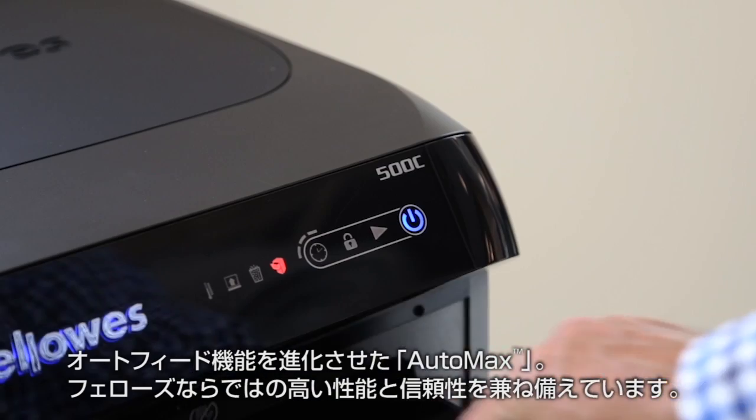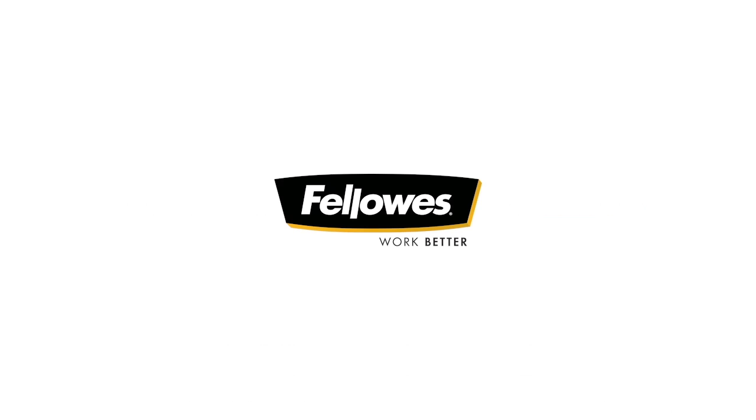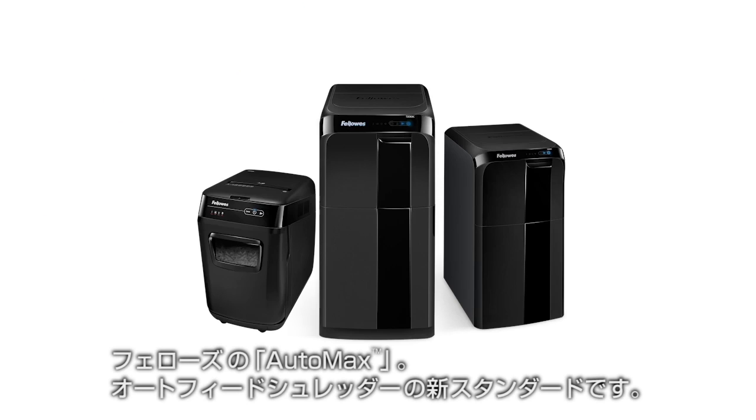When developing AutoMax, our approach was to transform the AutoFeed category with the high-quality performance, features, and reliability that are synonymous with the Fellowes brand. We succeeded by creating the first line of truly walkaway shredders so you can get back to business. Introducing Fellowes AutoMax, the new standard in AutoFeed shredding.